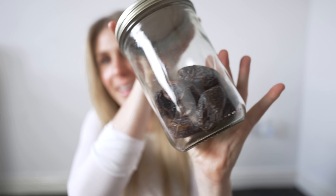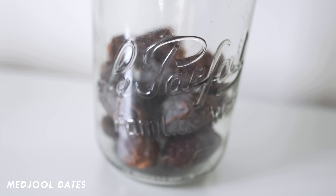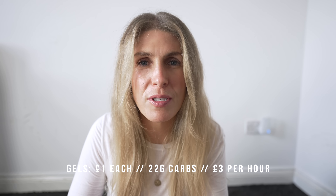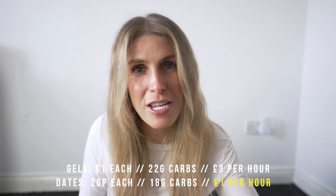And the next one is dates — as ride food. Best thing you can possibly take on a bike, and I'm going to prove why. Compared to gels — I think they're expensive. Gels cost around a pound and you get around 22 grams of carbohydrates per gel, which means if you're having 60 grams of carbs per hour — the general guideline — that's £3 per hour on gels. For dates, it's around 18 grams per Medjool date, so you need about four. They work out around 26p each, so four an hour is almost a pound. On a four-hour ride that's £4 — three times cheaper to have dates.